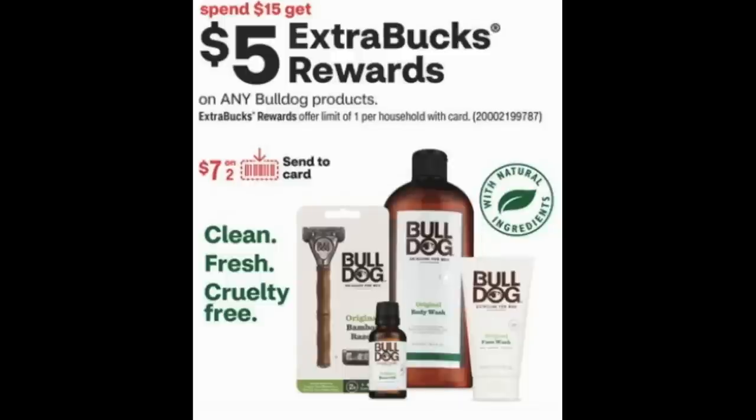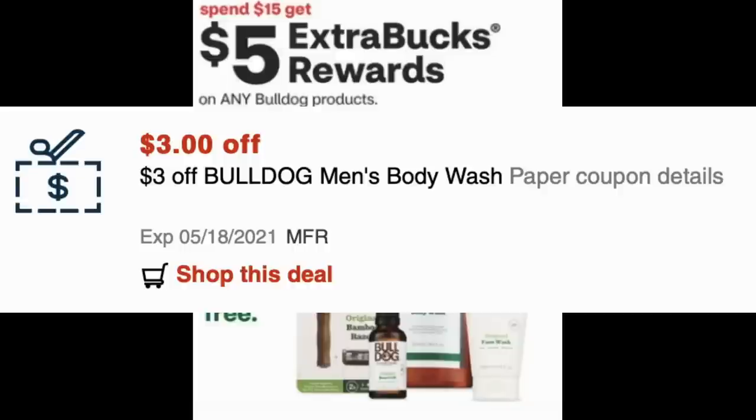There are also Bulldog product razor deals this week — spend $15, earn a $5 Extra Buck. There's a $7-off-two digital coupon coming, though it may be specific to certain items, so the exact deal isn't confirmed yet. However, there is a $3-off Bulldog Men Body Wash CRT available. If that $7-off-two digital coupon can be stacked with this CRT, it would be a deal worth watching and taking advantage of.